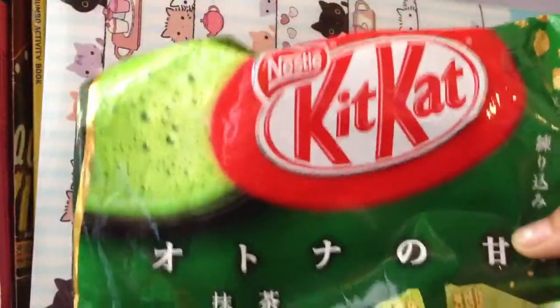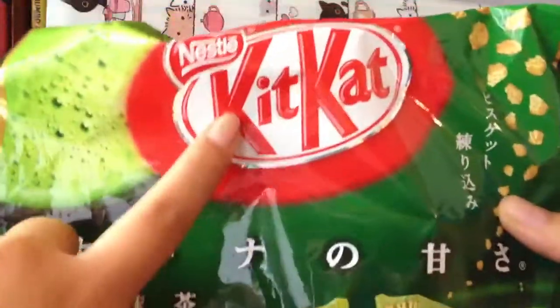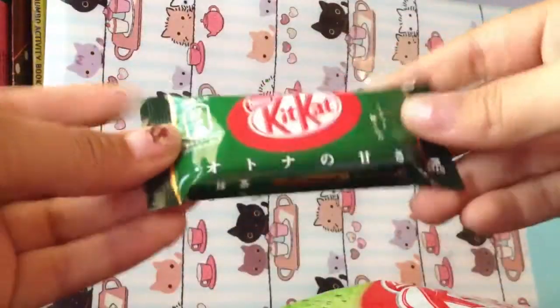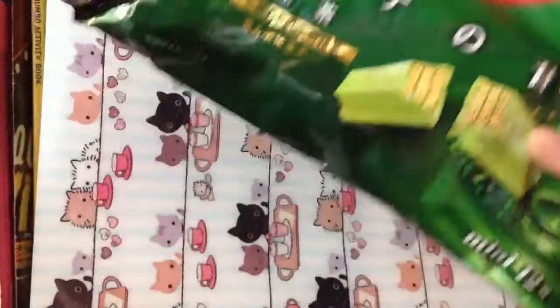So I got this — it's already open — KitKat Green Tea. As you guys all know, I hate green tea, but this is my brother's and he said I can put it in the haul. They come in little individual packets, and even though it looks very good, it's by Nestlé — I will not be eating this.